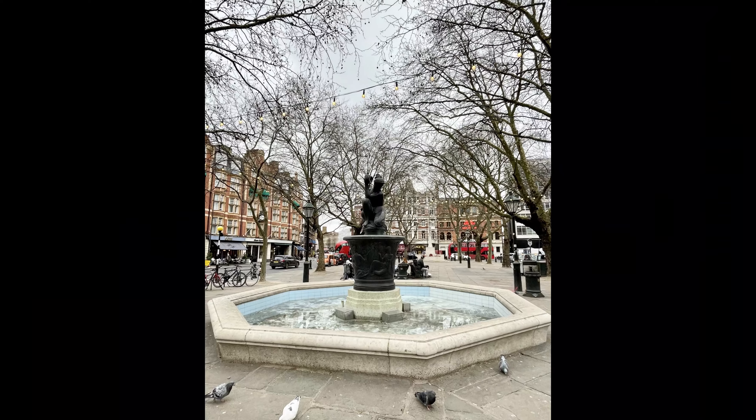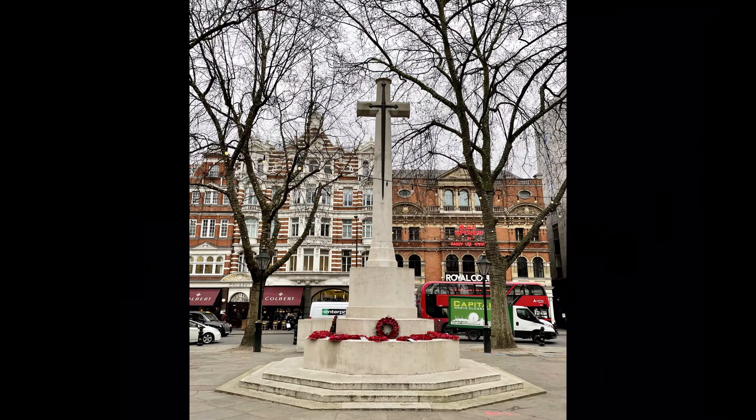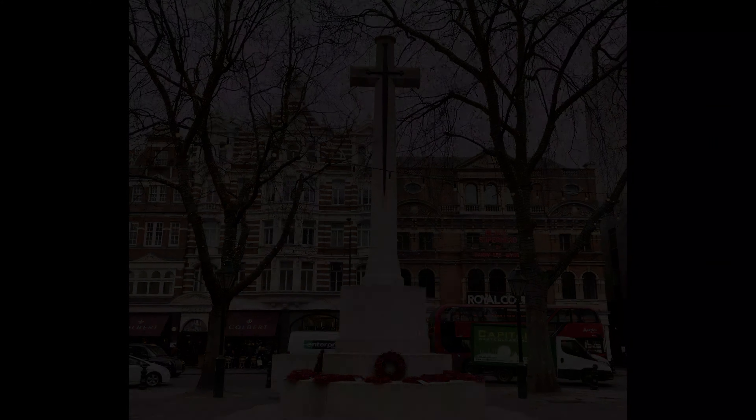Here at Sloane Square, you will see the Venus Fountain, the War Memorial with the Royal Court Theatre right behind, and other notable stops.